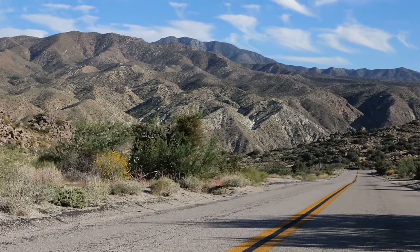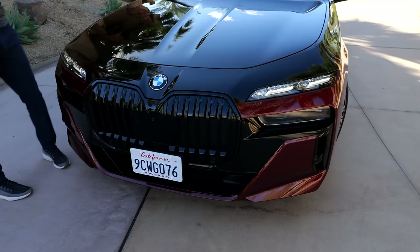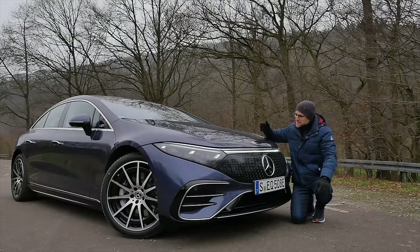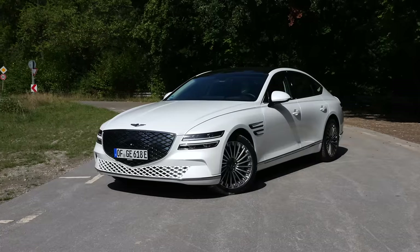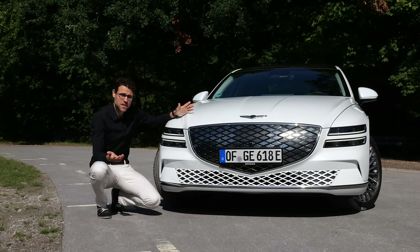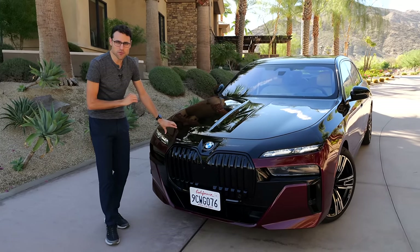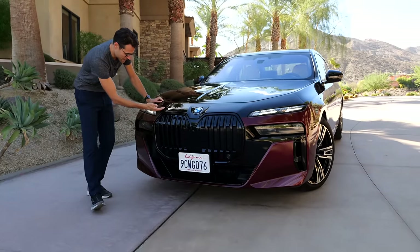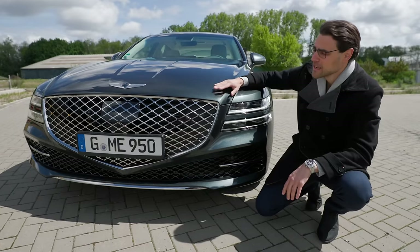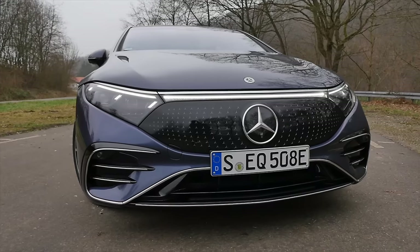Luxury sedan: electric or internal combustion engine — that is the question for today's big comparison episode. We're comparing the new BMW 7 Series versus the BMW i7, the Mercedes S-Class versus the Mercedes EQS, and the Genesis G80 versus the Genesis G80 EV. Three examples where the electric version goes head-to-head against the ICE version. With the Mercedes, the S-Class and EQS are two separate vehicles on separate platforms.